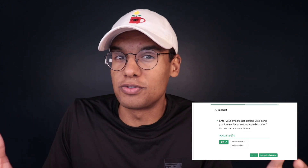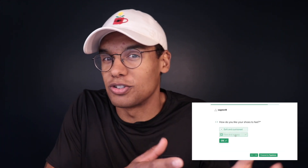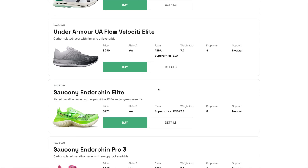Before we get into it, if you haven't checked out the Running Shoe Matcher yet, go to runningshoematcher.com. This is a really cool tool I built that matches you with the best shoe for you based on your goals and preferences. You can answer five questions about what type of shoe you're looking for — do you want a daily trainer, a race day shoe, or a tempo shoe? Do you like your shoes soft or firm? And we'll match you with the best shoe for you. It's live right now and it's free — check it out at runningshoematcher.com.